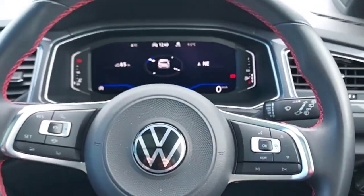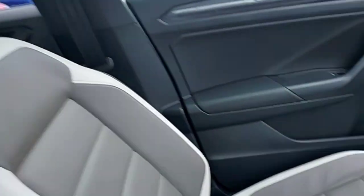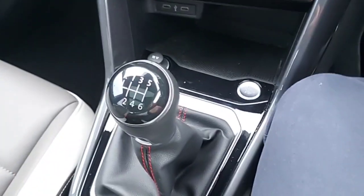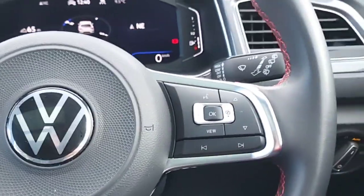And this is the front of the car. As you can see it's a manual. Comes with dual climate control, heated seats, and a multifunctional steering wheel.